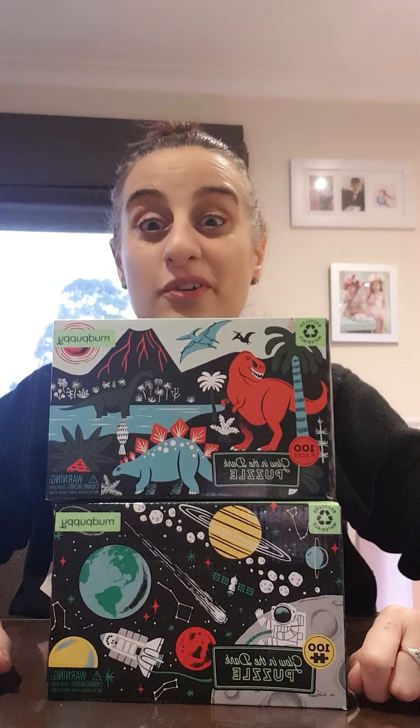Those are all available at teachmetoys.com.au. Also, if you haven't liked my Facebook page, please do if you think what I have is really interesting. So if anyone has any questions, let me know. But apart from that, go on the website, hope everyone's staying safe, and I'll talk to you soon. Bye.